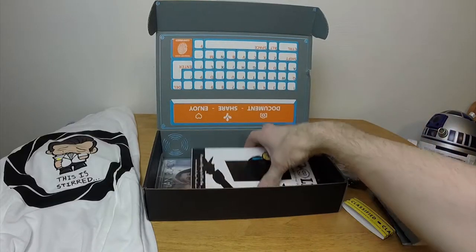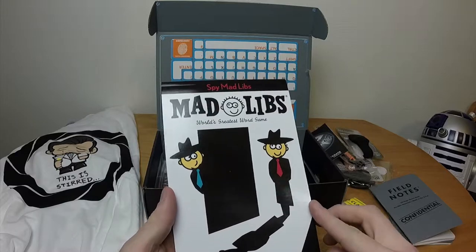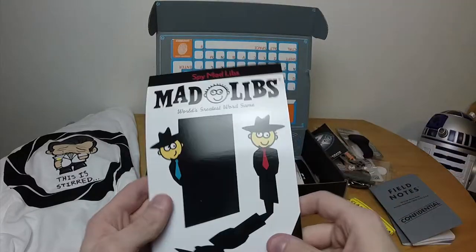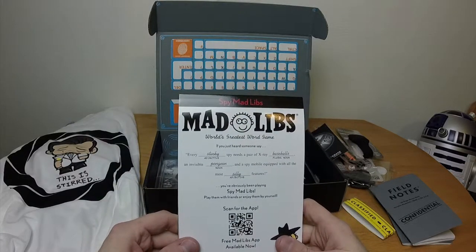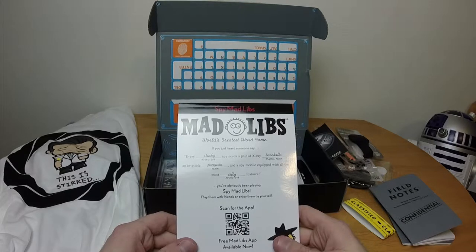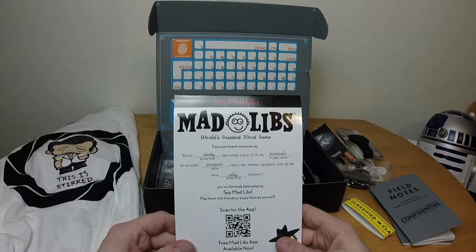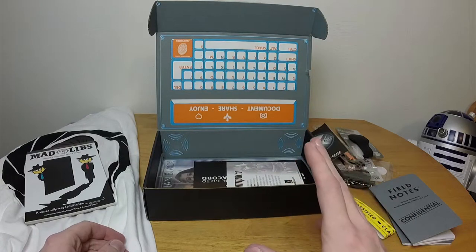What else? We've got Spy Mad Libs — super silly fill-in-the-blanks. Standard Mad Lib thing. It says in cursive — I can barely read cursive anymore, I haven't read cursive since elementary school. 'Every stinky spy needs a pair of x-ray baseballs, an invisible penguin, and a spy mobile equipped with all the most silly features.' Moving on — that's a hell of a lot more tame than I normally see with Mad Libs.